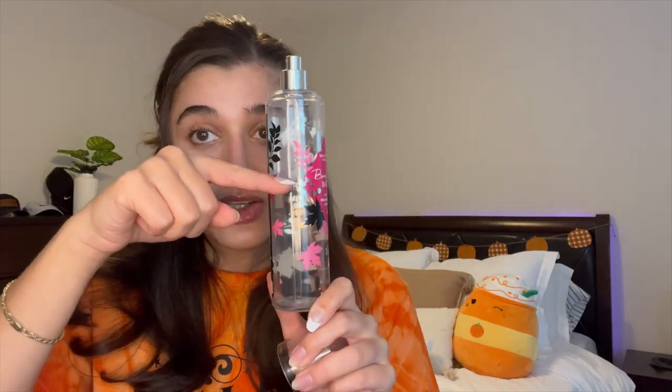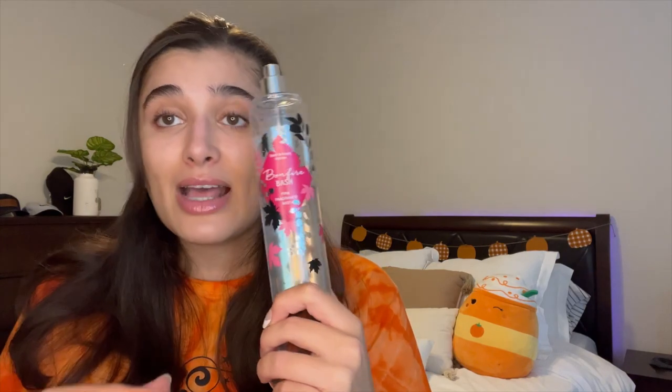Bonfire Bash — the notes are vanilla bourbon, creamy sandalwood, and cashmere musk. I totally recommend this if you like a sweet gourmand, plain and simple vanilla marshmallow scent. I kind of forgot about it until last week so I've only been using it for a week during work, but I'm now past the halfway point. I'm feeling really good about where I'm at. This one is from 2020, so I want to keep working on it and hopefully finish it up one day — maybe not this year.